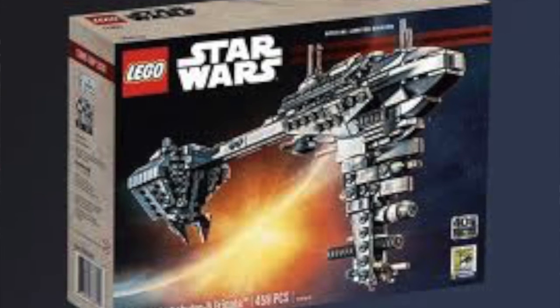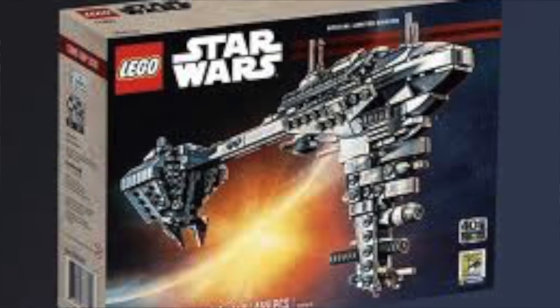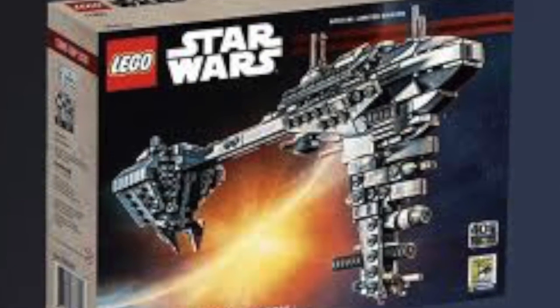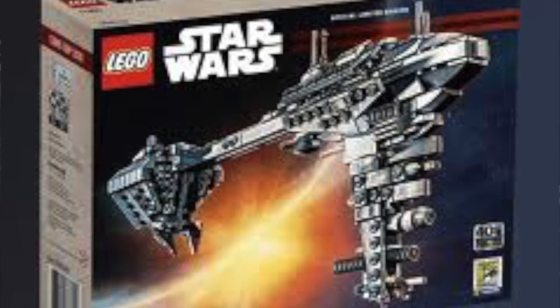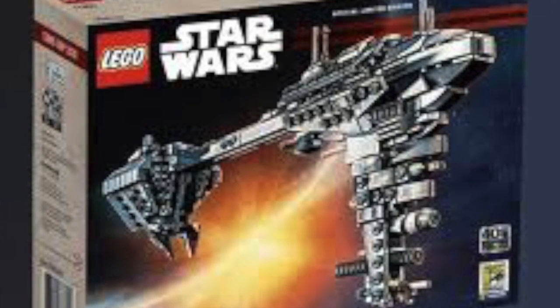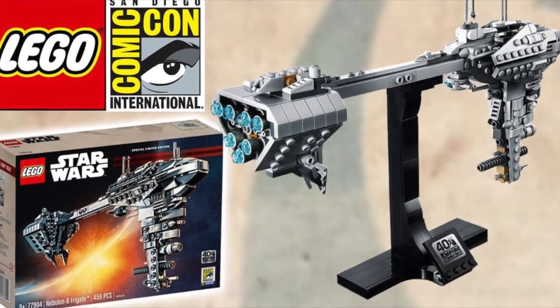So this is exciting — tell me what you guys think, are you excited for it? I think it looks really good, it's got a nice stand and it's very detailed, but I don't think I'll be picking this one up just because I don't know what it is. I hope you guys enjoyed — like and subscribe and I'll see you guys in the next one.